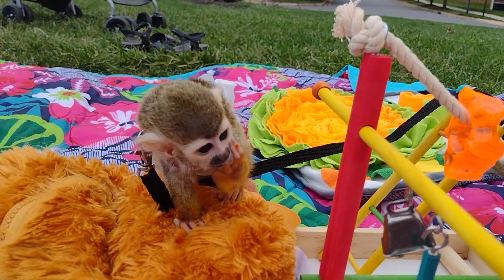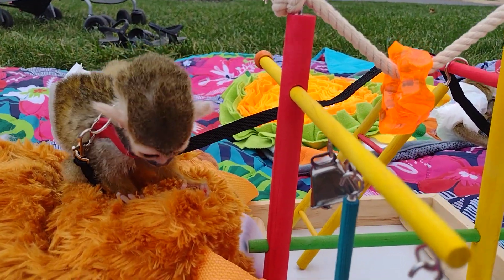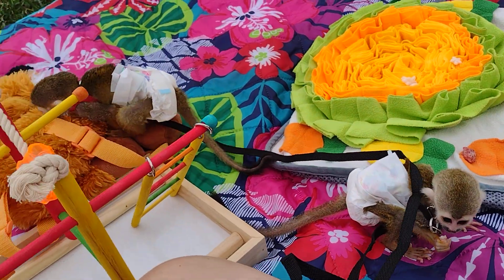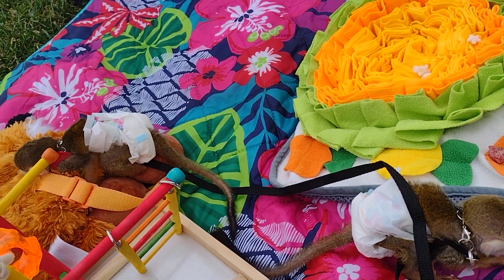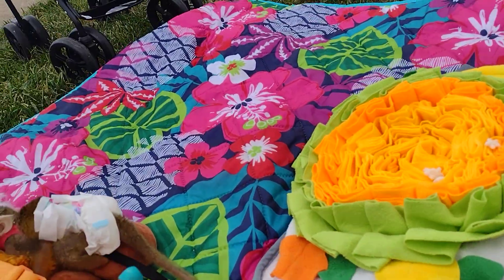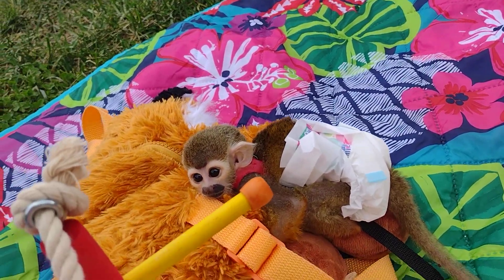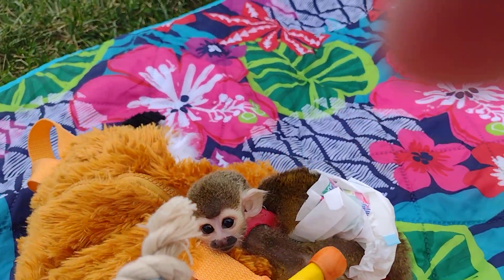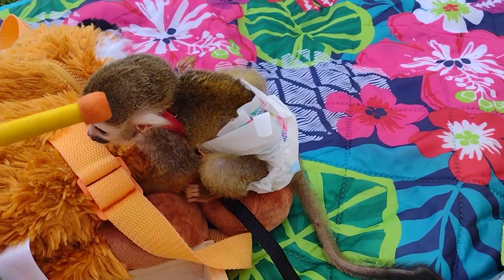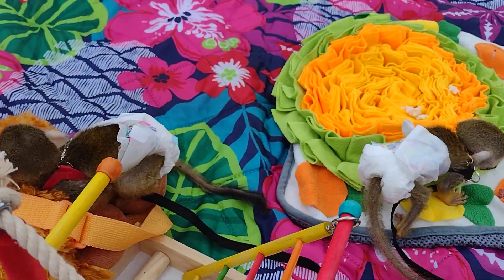You stopped playing with it when you saw me, huh? This one here that looks like she hasn't moved just took off running when my daughter got here. She ran towards her, so I'm thinking that that means she likes her.